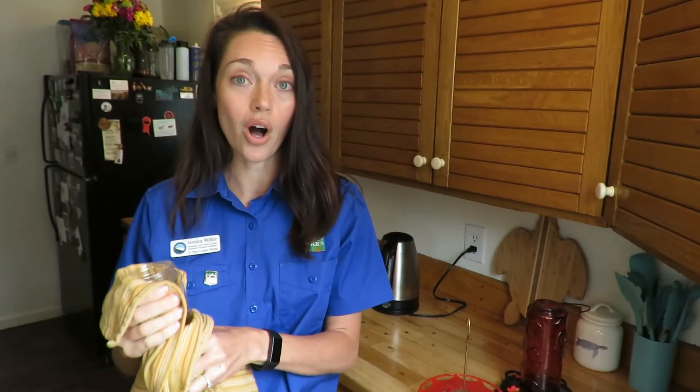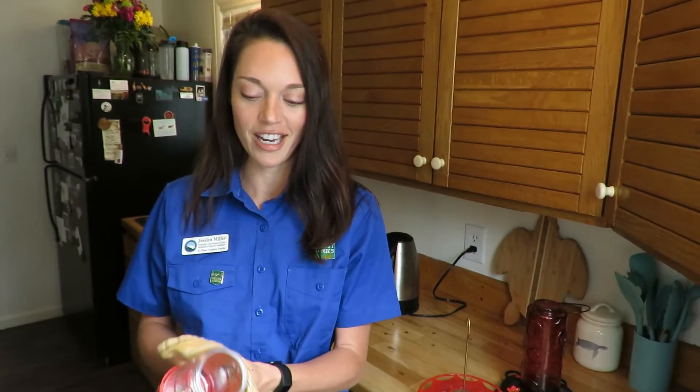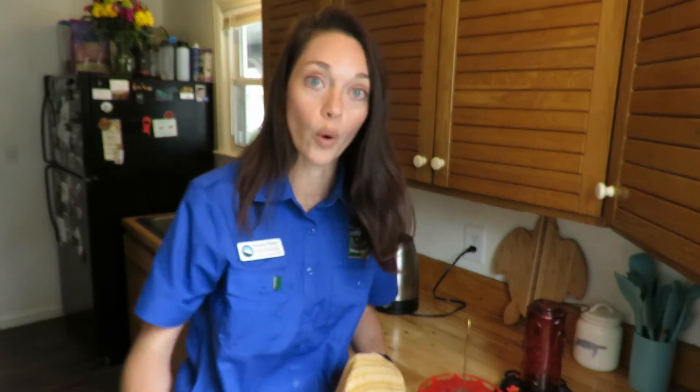How often you clean your hummingbird feeders will depend on conditions. You'll want to clean them once to three times per week — it really depends on how warm it's been getting outside. You always want your hummingbird nectar to be clear, colorless, and odorless. If it starts looking cloudy or smelling kind of funky, bring it in, empty it out, and give it a good cleaning with warm, soapy water.